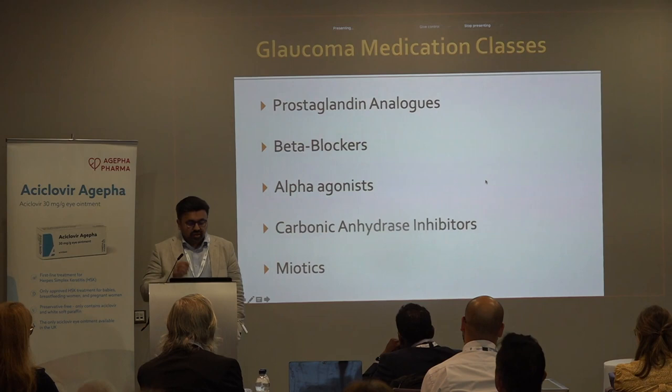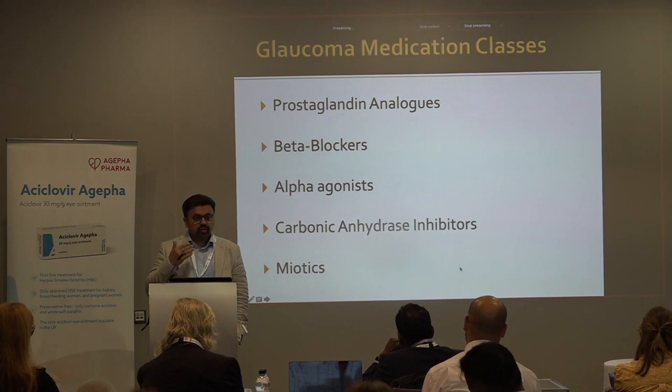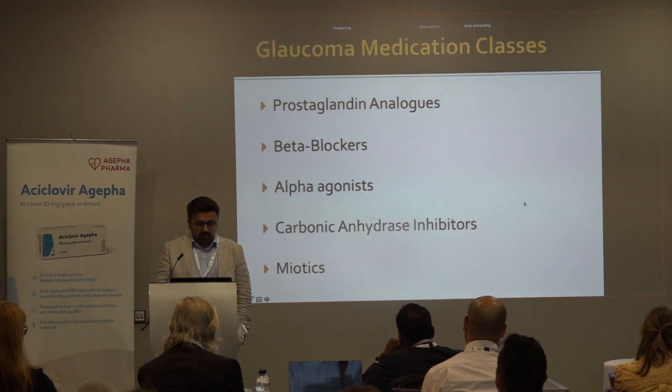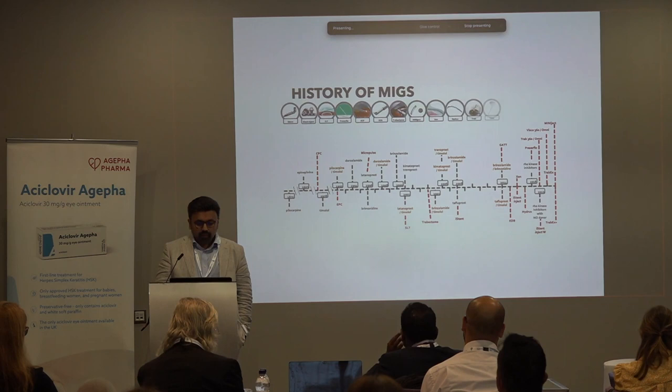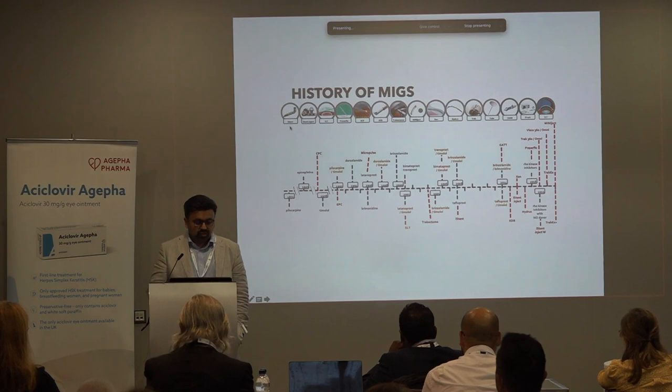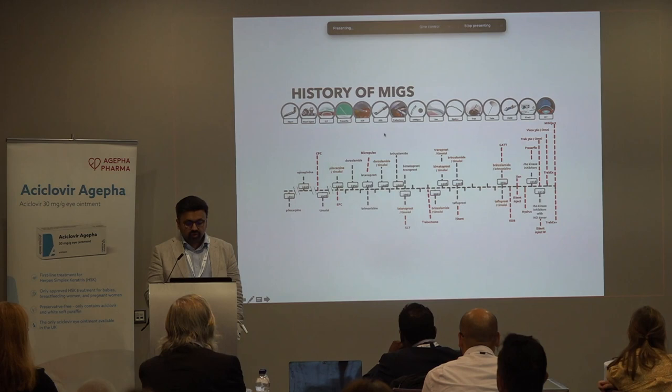In terms of medication, we still have available medications including rho-kinase inhibitors just coming into the market commercially. The other big area of explosion is MIGS — microinvasive glaucoma surgery — with a huge number of devices now available. I got into this in 2009 when we started using the iStent, and there's been a huge explosion in the number of devices available to treat glaucoma minimally invasively.